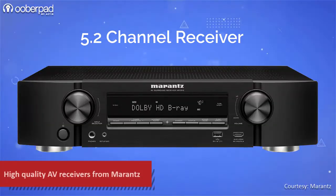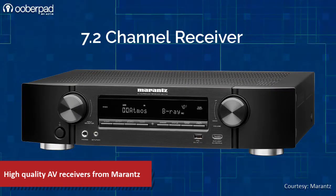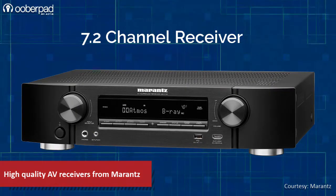The NR1510 is a 5.2 channel receiver which features 6 HDMI inputs, while the NR1710 is a 7.2 channel receiver which has 8 HDMI inputs.